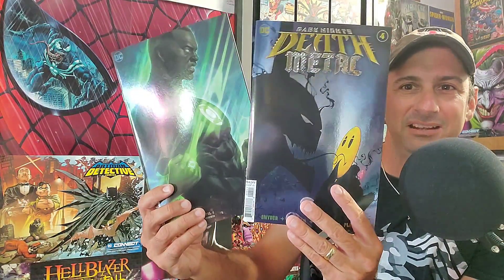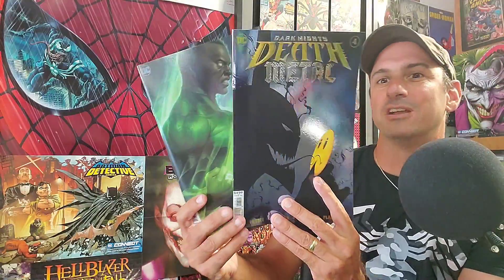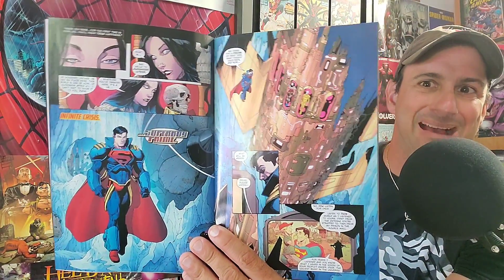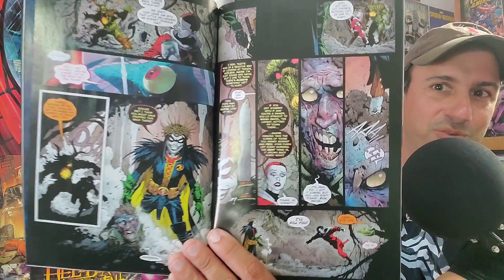On with the haul — Dark Knights: Death Metal. I got two covers: the foil cover and the John Stewart one. I almost bought a third but couldn't justify three covers of the same book. The interior artwork looks cool — we haven't seen the main series in a long time, mostly tie-ins and one-shots. Now Superman Prime is back, and there's a great Robin King page too. There's a one-shot coming out with Robin King really soon. That's Death Metal issue four.